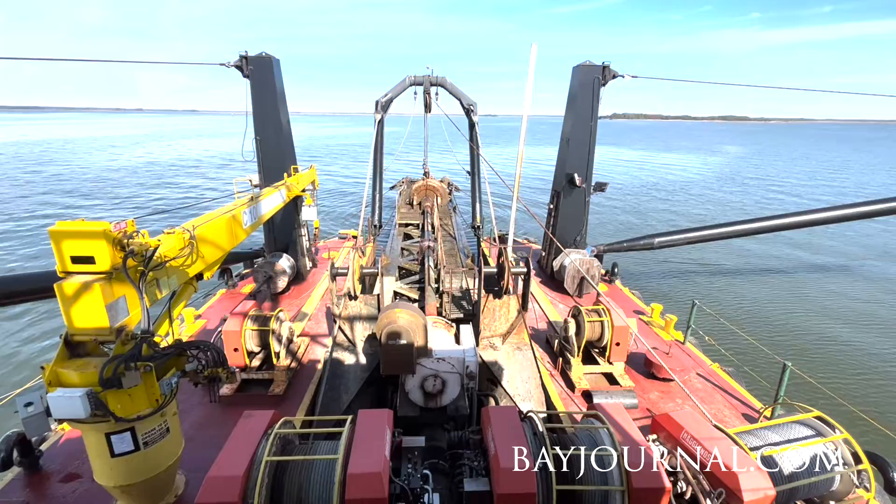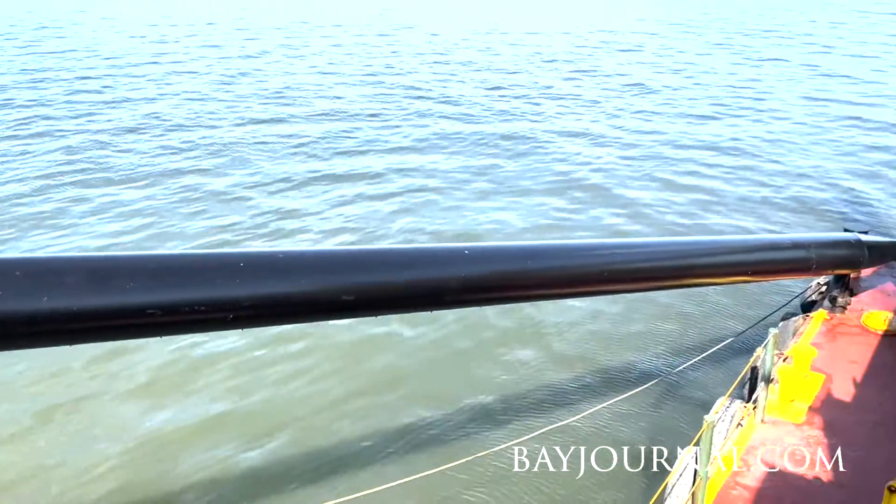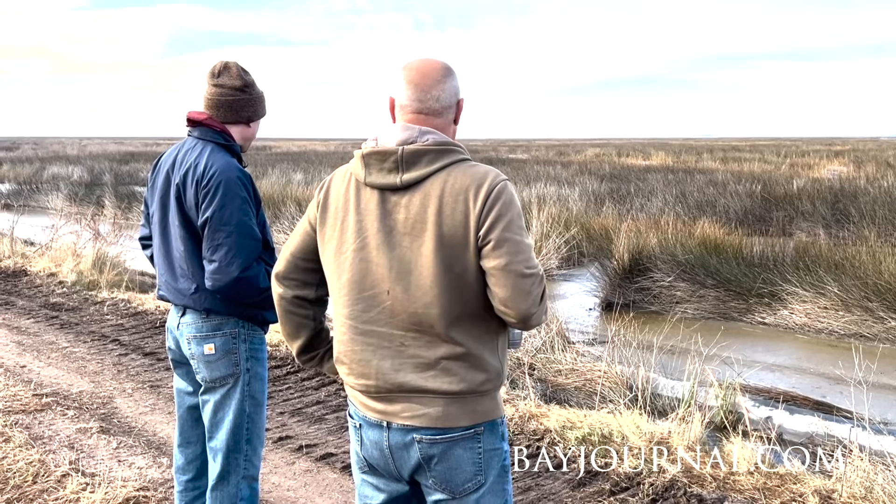It's something new that we're trying. The Army in general wants to move towards a beneficial use platform of the dredge material. We're at Deal Island Wildlife Management Area, placement area two on the lower Wacomico project.